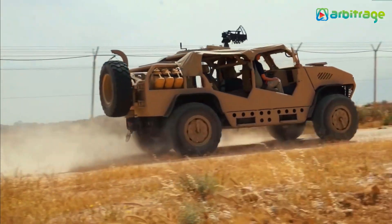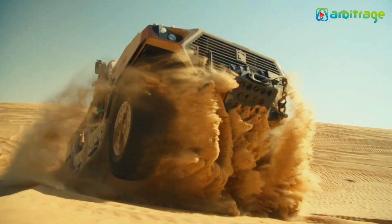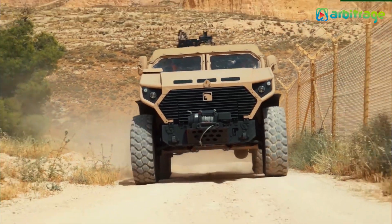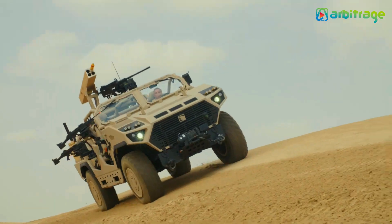It measures 5.6 meters in length and weighs 5 tons. It has room for 4 occupants and can carry a load of 3 tons. It has an engine with 296 horsepower and a torque of 1,100 newton meters. It can reach a speed of 110 kilometers per hour and has a range of 700 kilometers. It can be equipped with defensive systems and is currently in service with the United Arab Emirates Armed Forces.